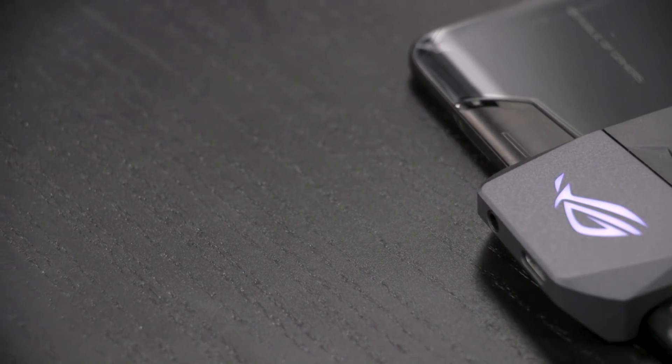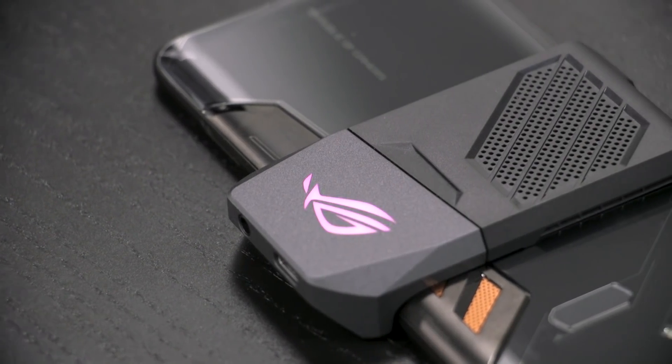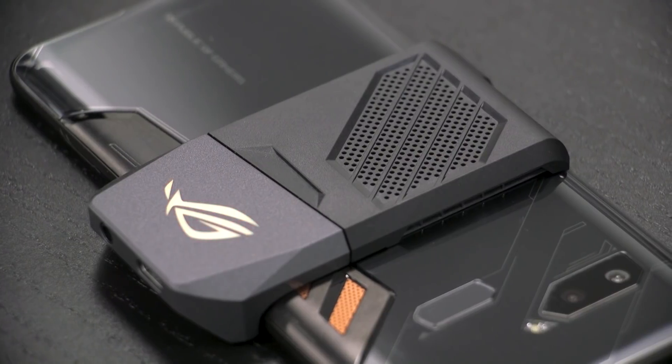There's also an attachable aeroactive cooler for an extra cooling boost when gaming for extended periods. And even when the aeroactive cooler is deployed, you get a side-mounted USB-C port and a 3.5mm headphone jack for unhindered gameplay and comfort.